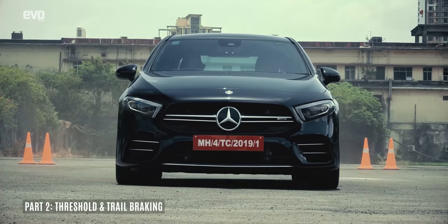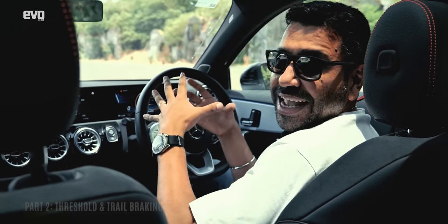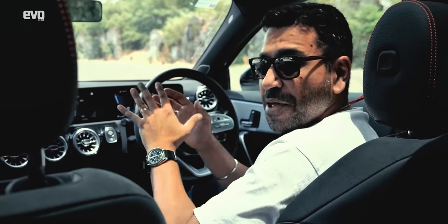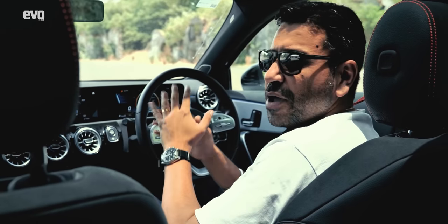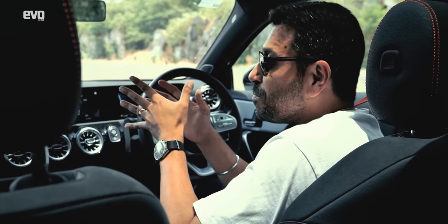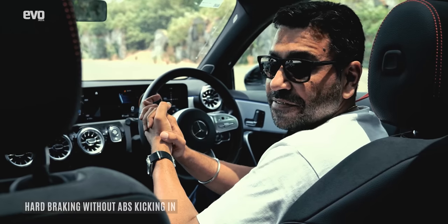Now that you know how to go fast, you need to know how to use the brakes properly. All these performance cars get big brakes, ABS, ESP — so it's not that hard to use the brakes. In fact, it is impossible to lock up the brakes. But to use the brakes effectively means you need to learn a few skills like threshold braking. Threshold braking is where you use the maximum braking force, but just before the ABS intervenes.